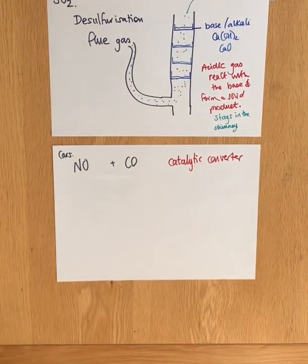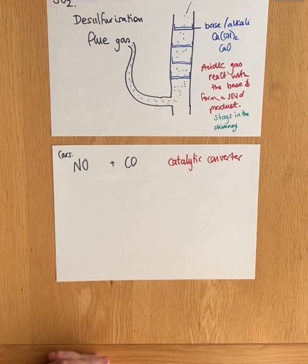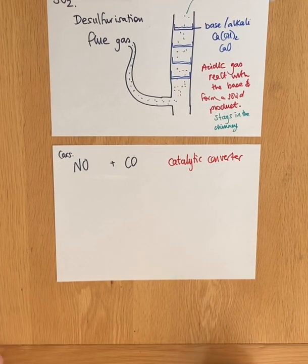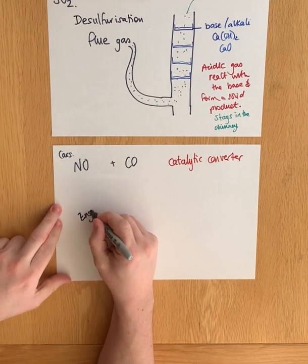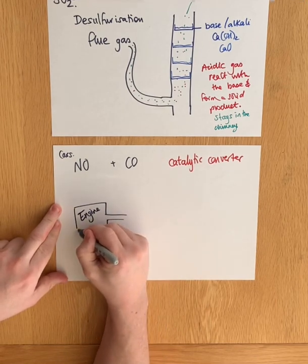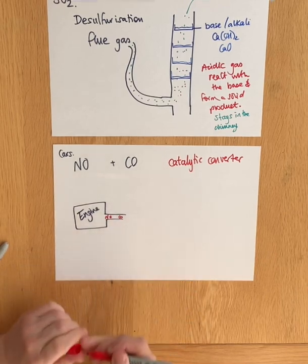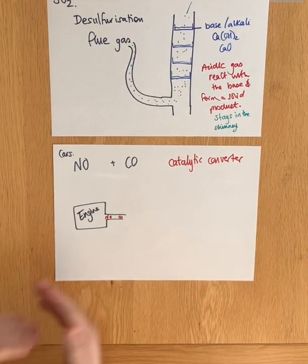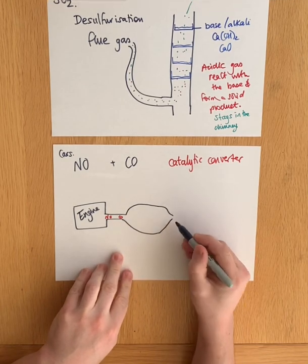Catalytic converters allow us to remove both of these gases, and some unburnt hydrocarbons, from the exhaust gases produced from the combustion in the engine. I'm just going to talk about the removal of these gases. So the engine is going to produce the nitrogen oxides and carbon monoxide, and those gases get passed into the catalytic converter. In the catalytic converter, there is basically a honeycomb that has a very large surface area of some different metals.